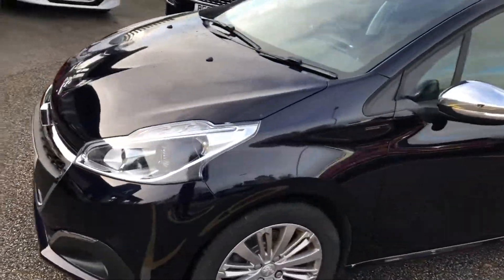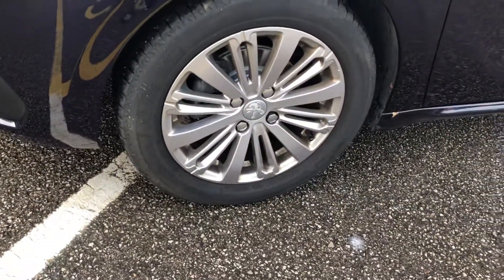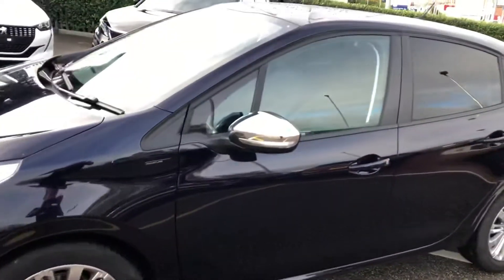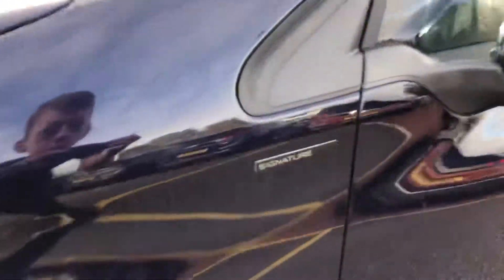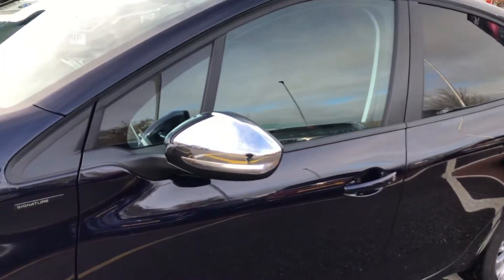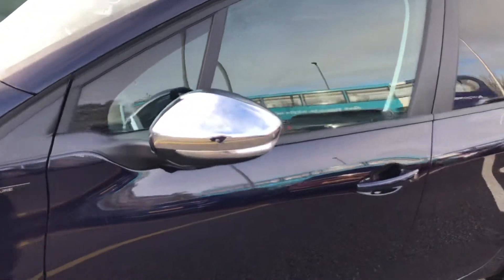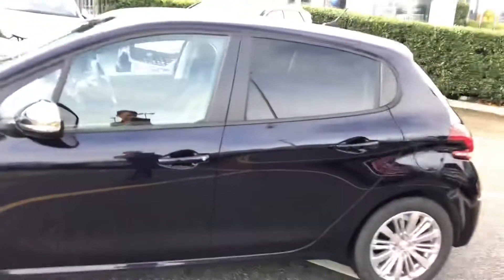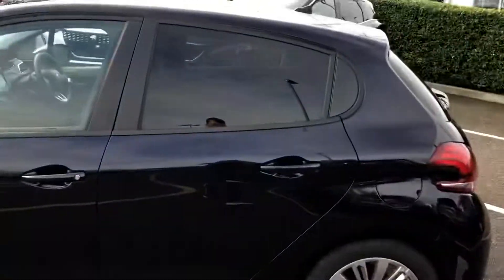Going to the side of the car, you can see you have 16 inch alloy wheels painted in silver. Signature badging, as well as chrome wing mirrors which do go in and out, with indicators built into the side of them. We also have rear privacy glass going into the back of the car.